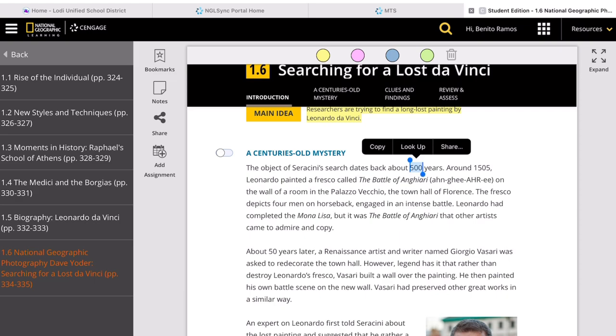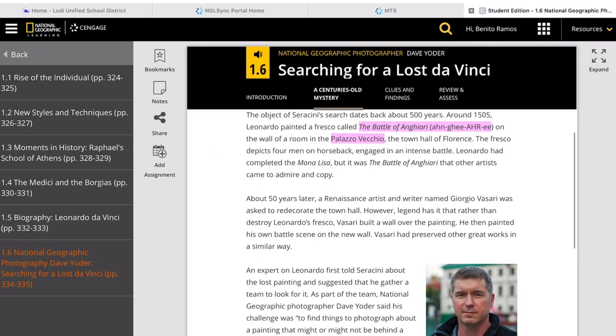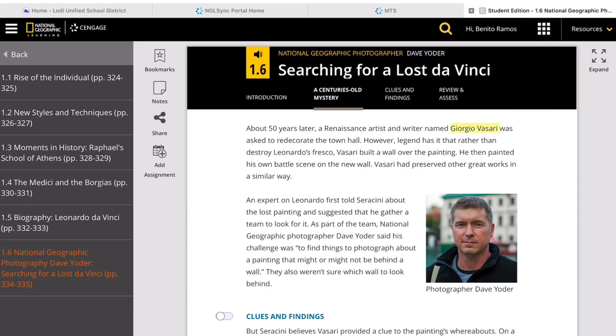Up to this point, there are a lot of people who are still obsessed with the idea that somewhere there are hidden artworks of the great Leonardo da Vinci. Mauricio Serracini is one of these people. Serracini gathered a team, including photographer Dave Yoder, to help him find the hidden masterpiece.